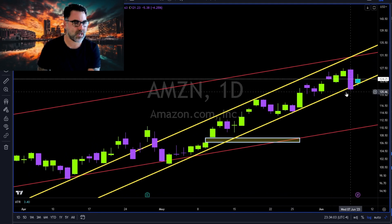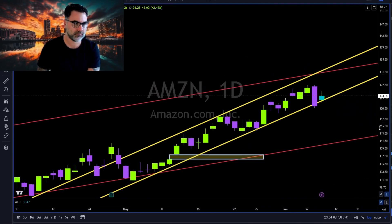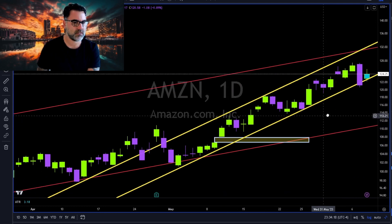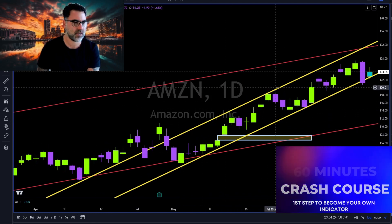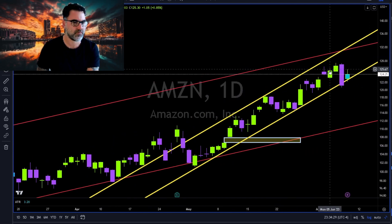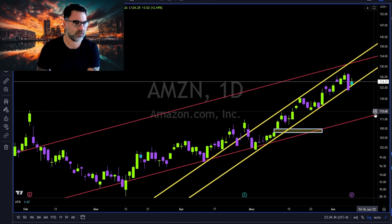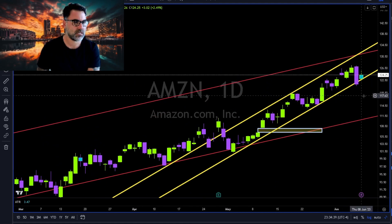Amazon: a perfect example of why trend lines are the true support and resistance for price action, and also a roadmap for future price action. Inside candle holding this yellow trend line. The yellow trend line helps us identify the higher lows; the white trend line helps us identify the higher highs — which means we are in an uptrend within an uptrend. If you're looking for a short, stop looking, because for now Amazon is in an uptrend.